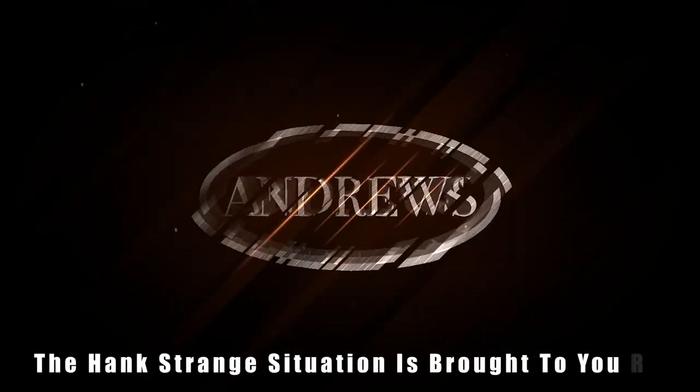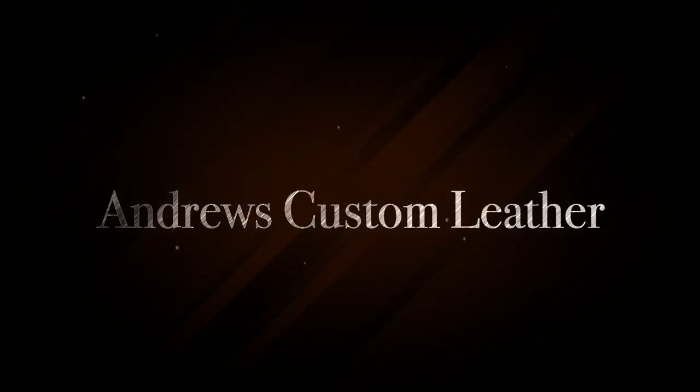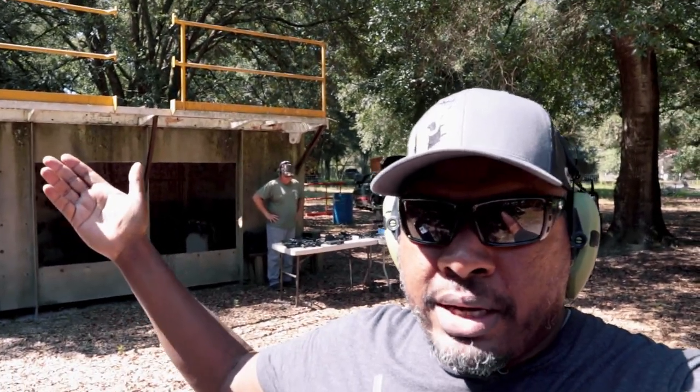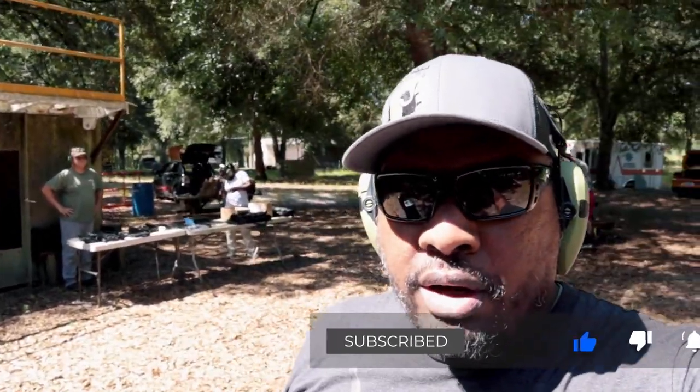Welcome back to the Hank Strange Situation — Lifestyles of the Locked and Loaded. Make sure to check out HankStrange.com where you can sign up for our email list and find ways to follow and support our efforts. Welcome back to the channel. I'm Hank Strange. We're on the Hacienda, which is my private range here in Florida. Today we are doing something I think you guys will really enjoy.